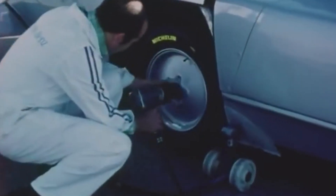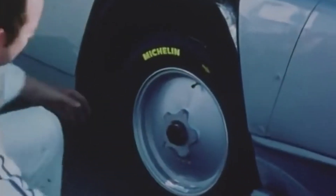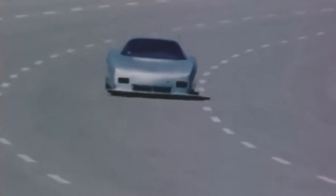The driver, Hans Liebold, was effectively strapped into a guided missile with four tires. To achieve the record, he needed to hold the car flat out for extended laps around the Nardo oval — a circular track with banking so steep that you could drive hands-free if you dared. Every second at 400 kilometers per hour was a lesson in bravery, physics, and the value of German engineering precision.